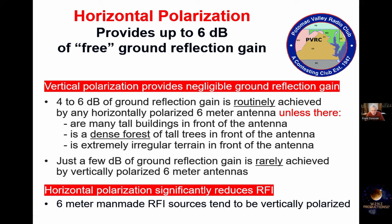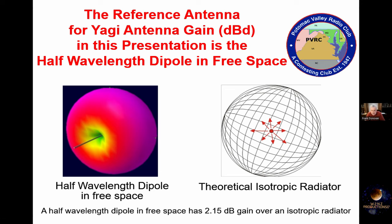Horizontal polarization is what you always want to use on 6 meters, and the reason is the ground reflection gain you obtain. It's just like getting an amplifier for free, but you'd really like that ground reflection in an area not cluttered with housing or dense forests. It's nearly impossible to achieve this kind of ground gain with vertical polarization — there's too much loss. The other advantage of horizontal polarization is that most man-made RFI — from LED lights, from high-efficiency motors — tends to be vertically polarized, so a horizontally polarized antenna rejects most of that RFI.